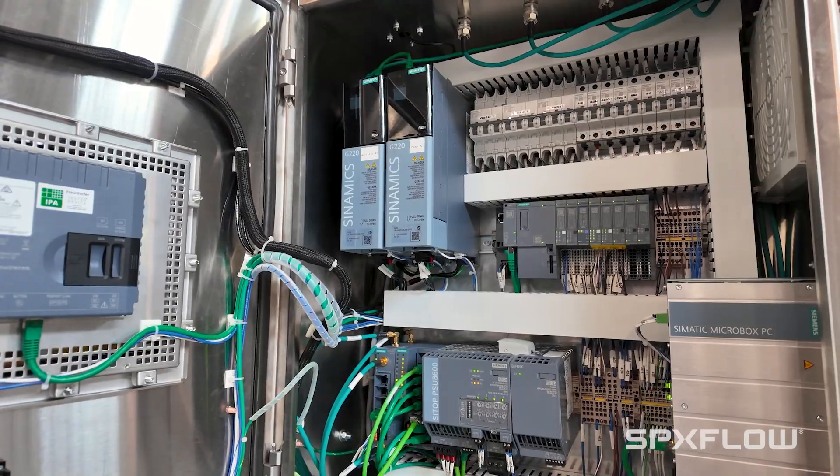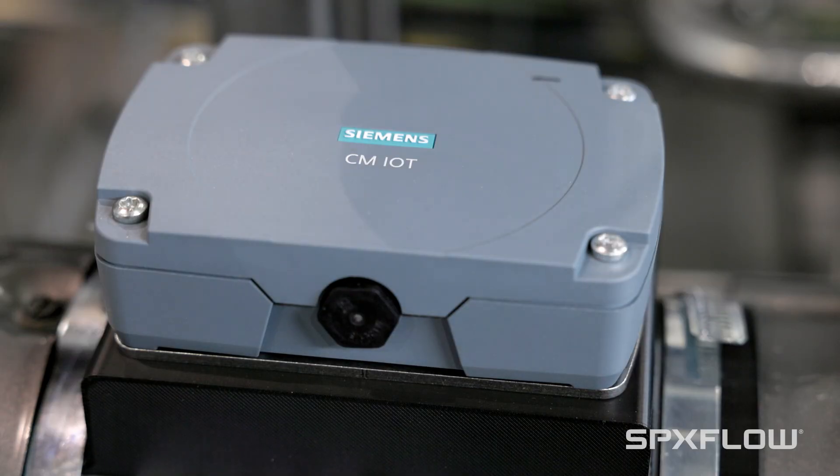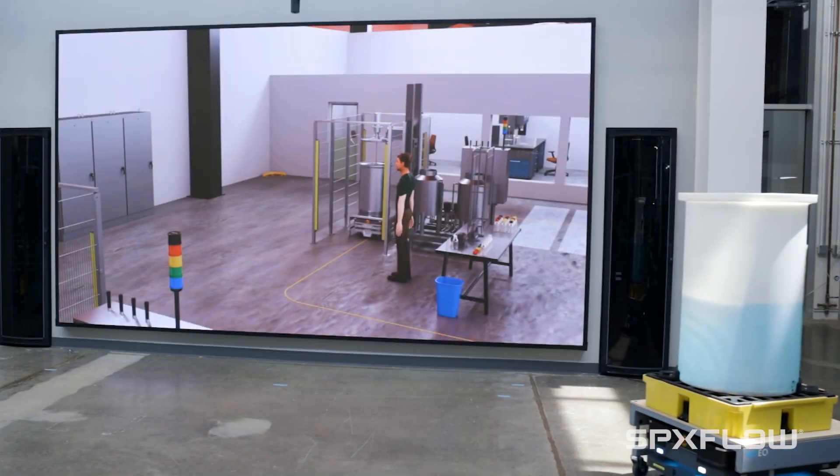They look at how state-of-the-art the site is, both in terms of hardware from SPX Flow as well as hardware from Siemens. It shows really how the whole digital and real world come together and have our customers experience it first-hand.